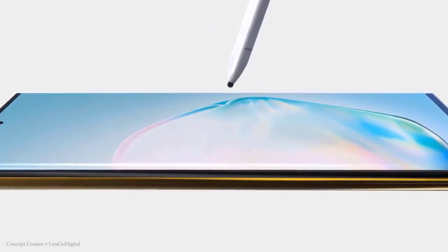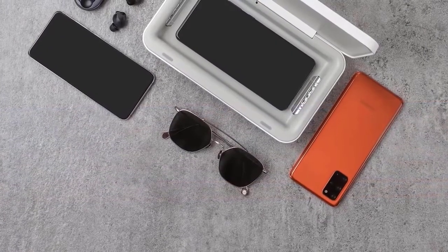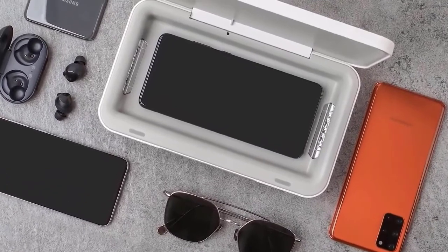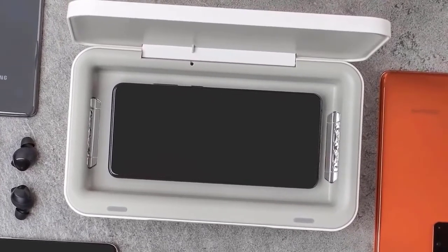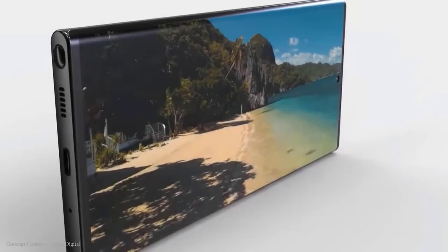Apart from the battery, not much else is known about the Galaxy M41, except that the screen size is expected to be 6.7 inches with an FHD+ display. Earlier leaks showed the potential design of the handset — like its predecessor, the Galaxy M41 will have a punch-hole cutout on the left and a larger camera module on the back.